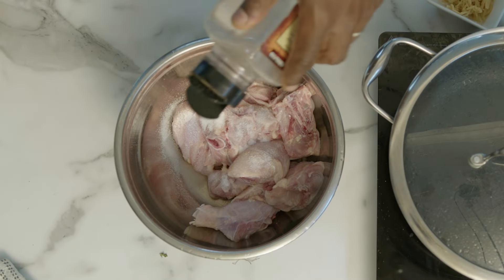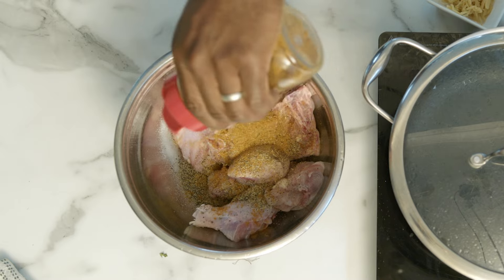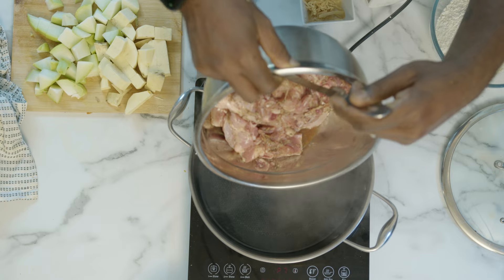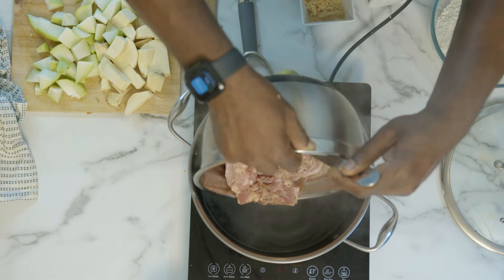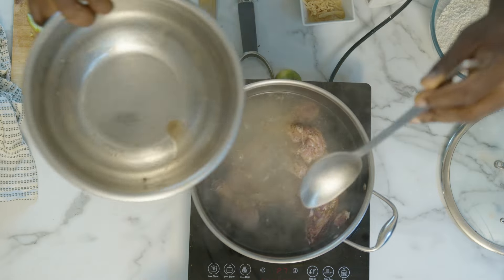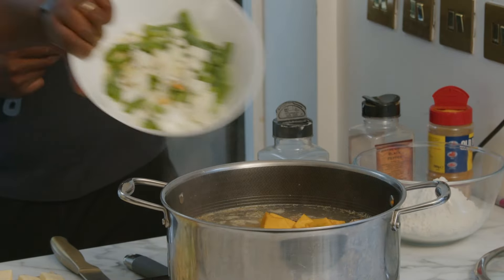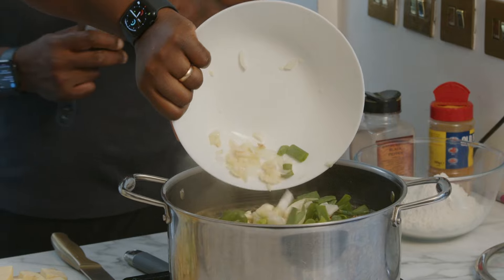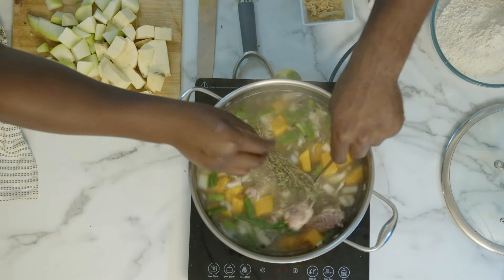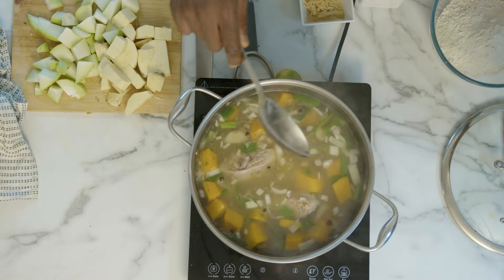Now we're putting the seasoned chicken into the boiling water and beginning the soup process — pumpkin, onions, garlic, spring onions, and some thyme in there as well. Give it a stir and bring this to a boil for about 20 minutes.